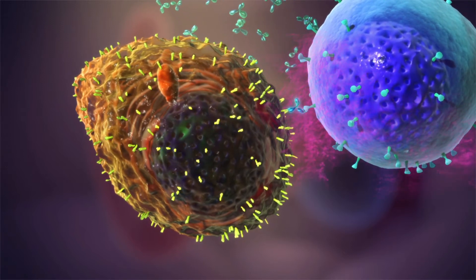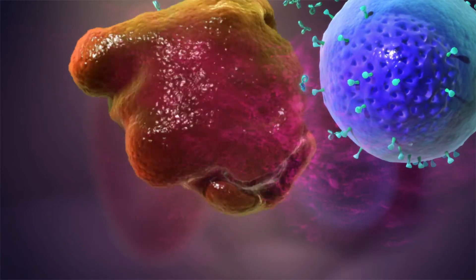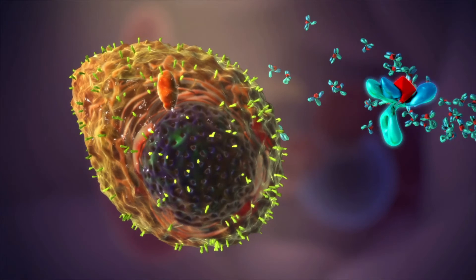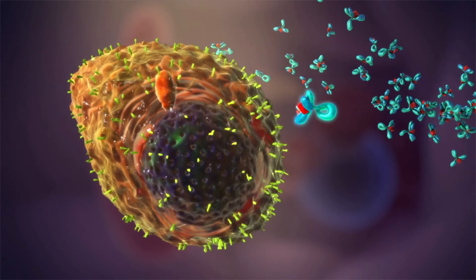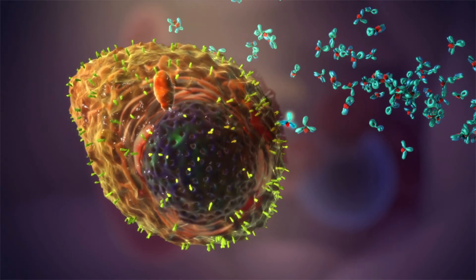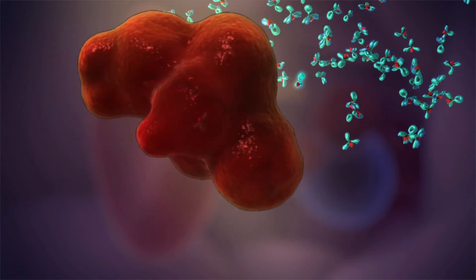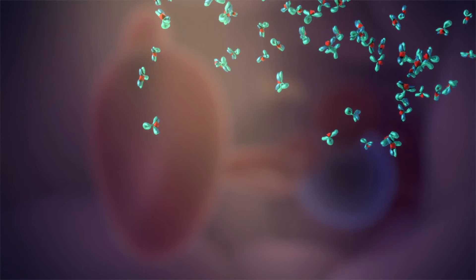Once flagged, other immune cells can quickly destroy them. Other monoclonal antibodies are made with toxins attached to them. When they lock onto the antigen, the toxin is released, killing the myeloma cell without needing to recruit other immune cells.